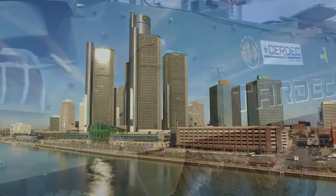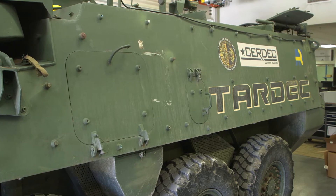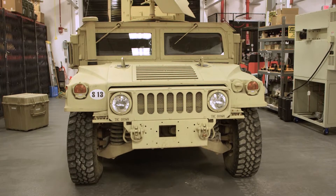TARDEC as an entity has only been around since the 90s. Before that it was a lab affiliated with the Tank and Automotive Command, which has been here on the Detroit Arsenal since the 1940s. It's really part of that ground domain of excellence for ground vehicles, ground combat vehicles, and recently we've also been working with ground vehicle robotics.